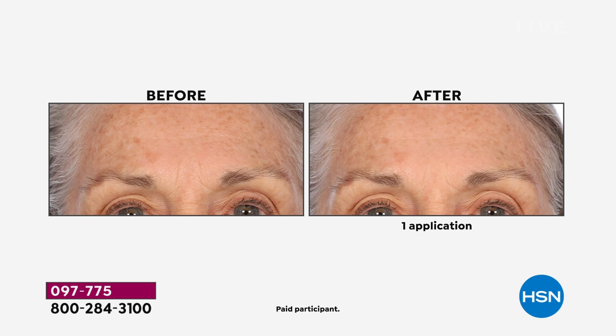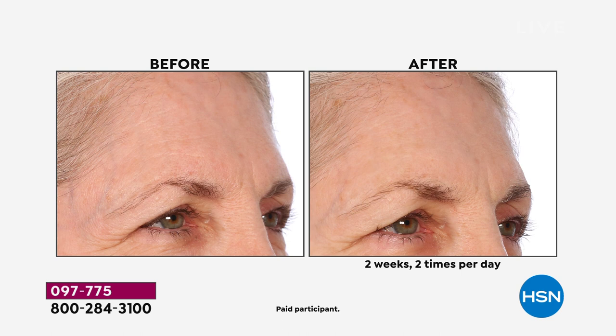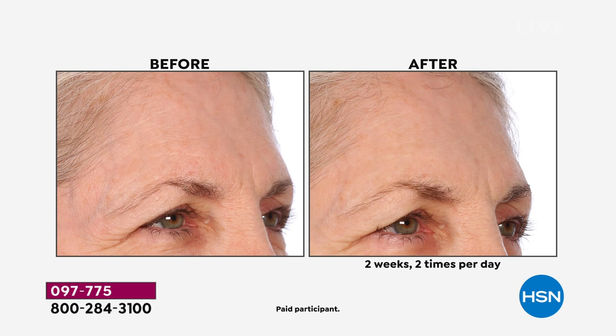You see the difference in the lines and the wrinkles. When it comes to looking more youthful, it's lines, it's wrinkles, and it's brightness — those three areas can make a world of difference. This has been formulated to really address the lines, the wrinkles, and the brightness of your skin.